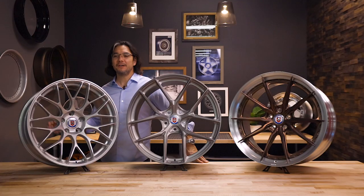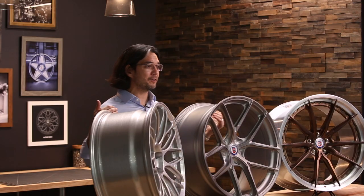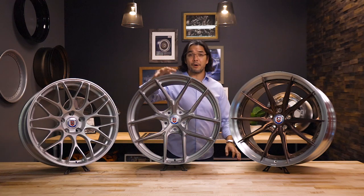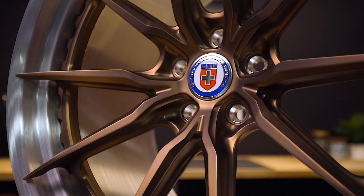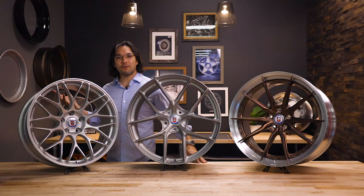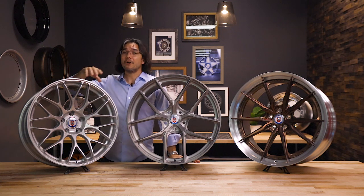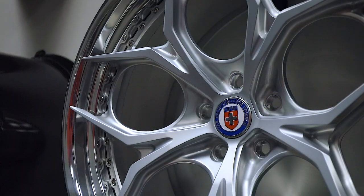At HRE we offer a lot of custom finishes, but one thing that's really unique is we offer three different finishes to the bare aluminum before we put on our different clear coats. This is our stone finish, which gives it a unique marbled look. This is our popular hand brush finish. And this is our polish finish — in this case a frozen polish bronze. After you pick one of our three base metal finishes — stone, brushed, or polished — you can choose whether you want a full clear or any of our colored clears, and then whether you want it gloss or satin.